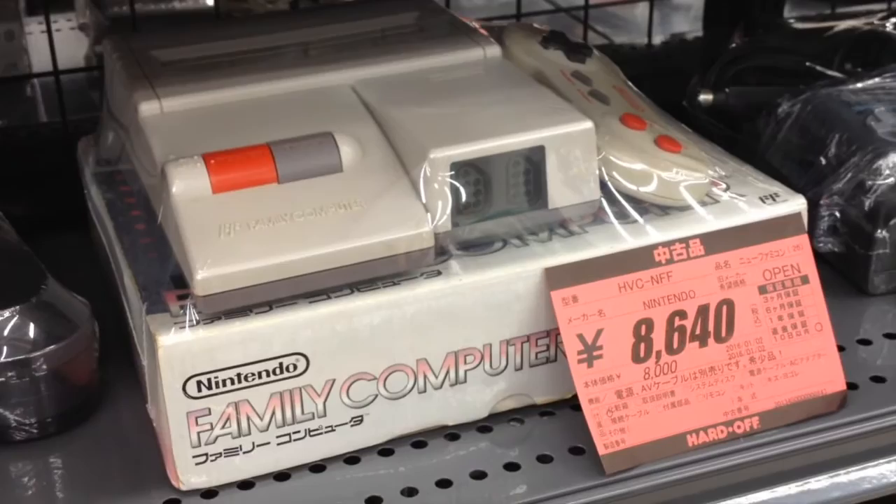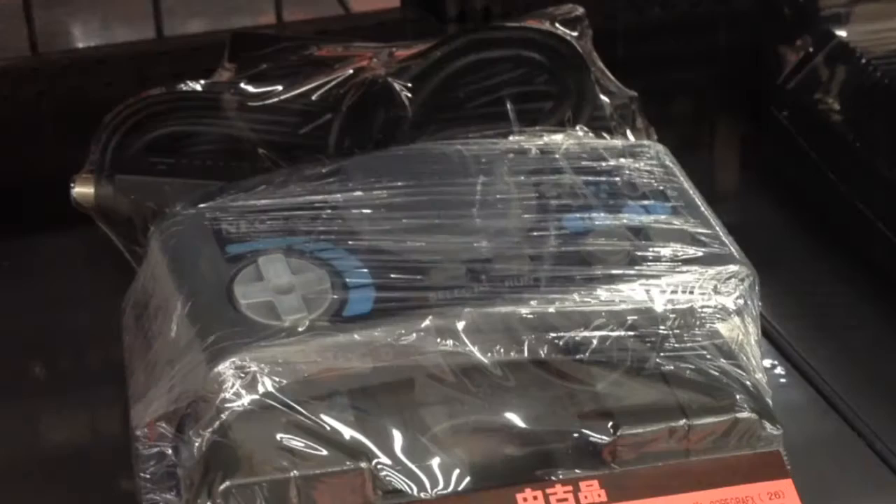Next to the Famicom is a loose PC Engine Core Duo for almost $100. Like the Sega Genesis, PC Engine consoles and games have become very expensive, even in Japan.